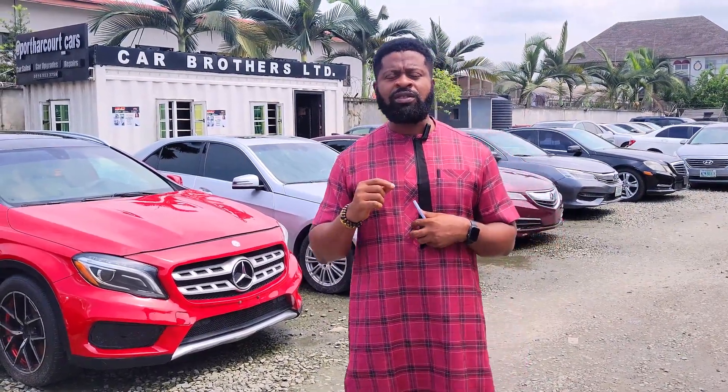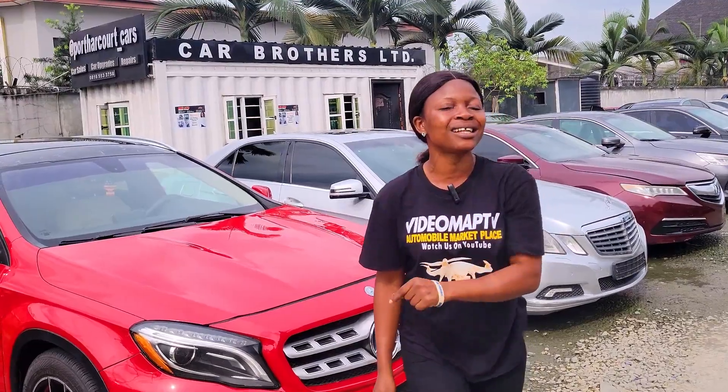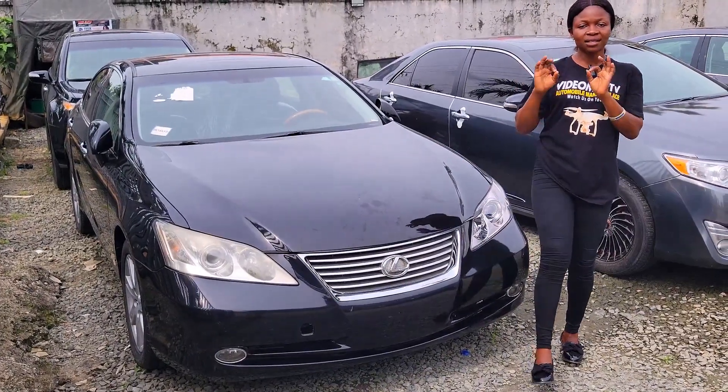You can reach me with this number: 0706. Watch this video to the end, make a choice, and contact the phone number within this video to reach the dealers directly for inquiries and negotiation. This is a foreign used Lexus ES350 2008 model.